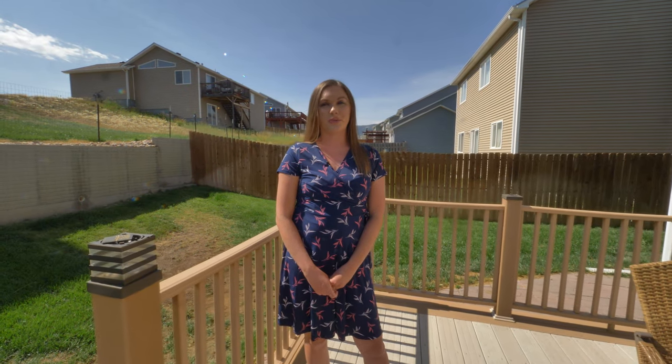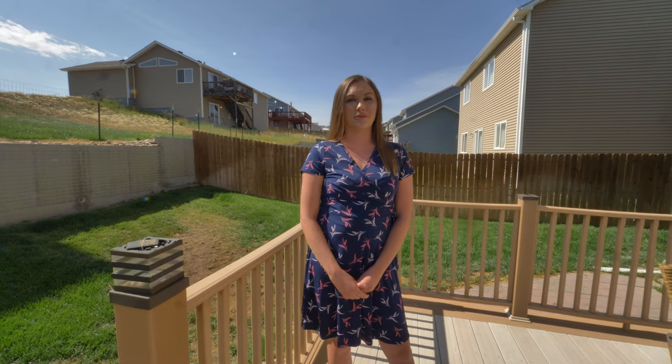One more thing I wanted to tell you — this home is perfect for the first-time homebuyer with $1,500 down. Shoot me a text or give me a call, I'd love to show it to you. Remember, we want you to love where you live. See you soon.